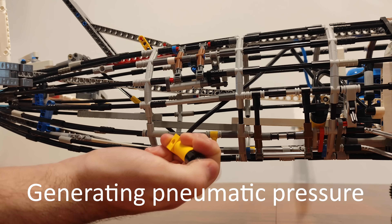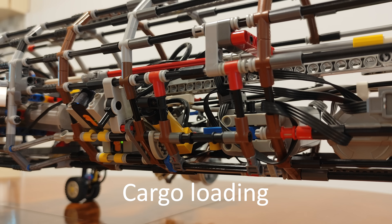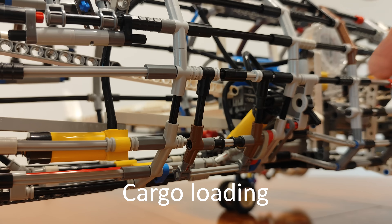This is the final boarding call for passengers. Please proceed to gate 3 immediately. I repeat, this is the final boarding call for passengers. Thank you.